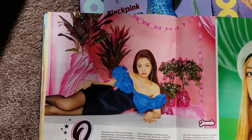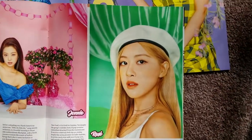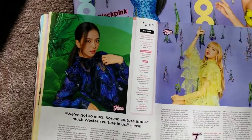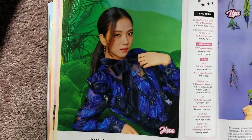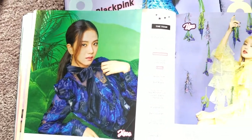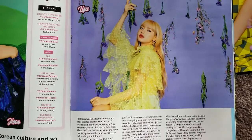We have Jennie here looking stunning. We have Rosé — I love that hair, I love that hair color. Then we have queen Jisoo, and we have Lisa Manoban. They all look so lovely.